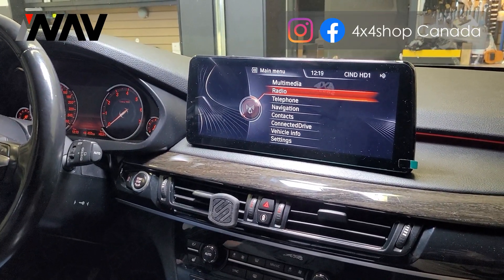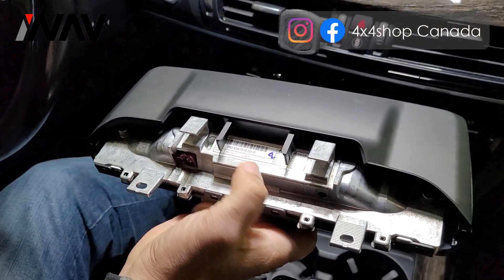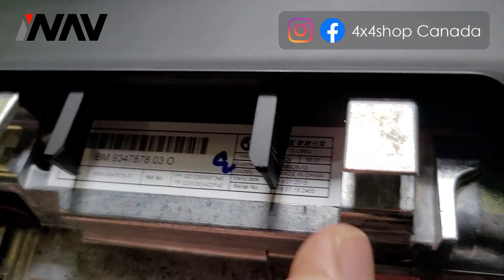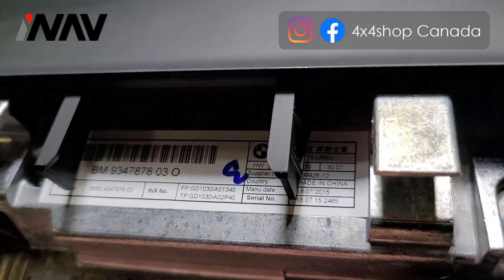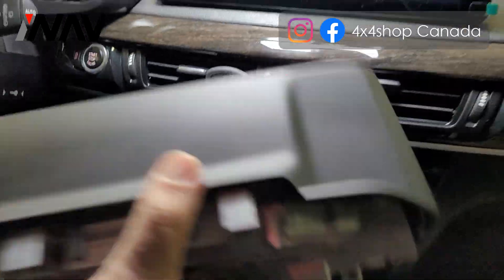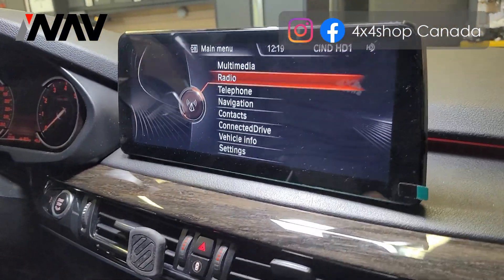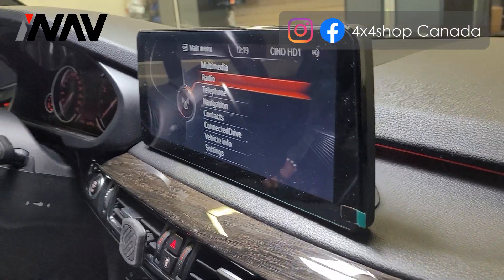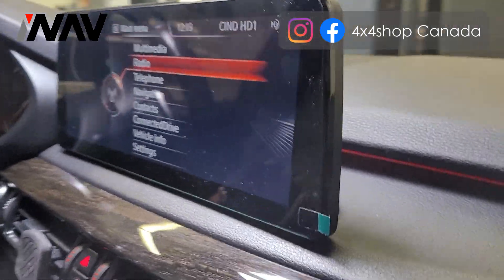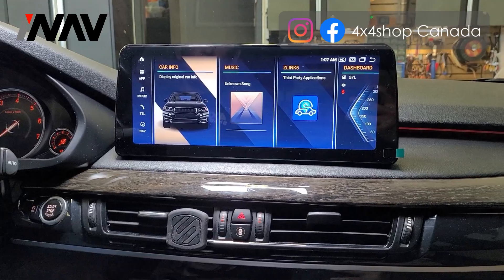Just to consider, this is the factory screen in the BMW F15, and you can see even the factory one is made in China. This is the latest unit, which is Android 12.